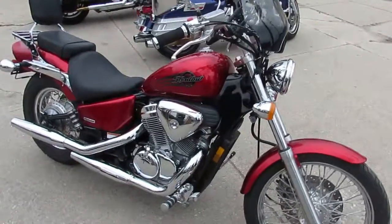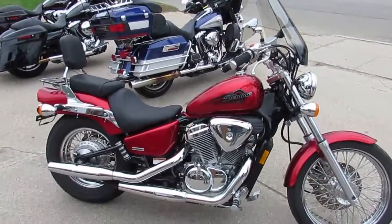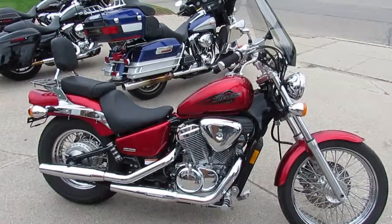Got tons of chrome. Comes with a windshield and a backrest. Buy this one with confidence, guys. Great bike, only $22.99. Give us a call today and you can ride today. It's ApprovalPowerSports.com.